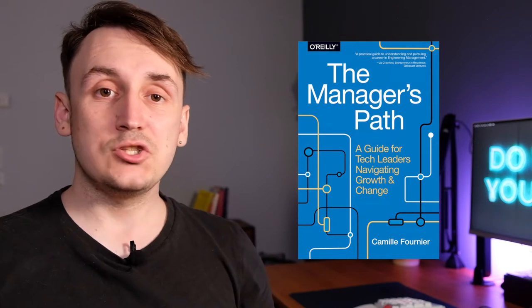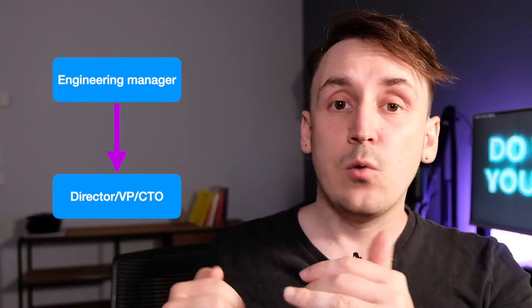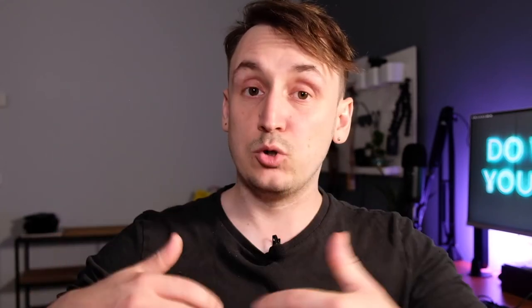The next title is The Manager's Path by Camille Fournier, who writes not only about engineering management but the whole leadership track. As I discussed in my first video, there's a dual track: you can remain an individual contributor and eventually become an architect or principal developer, or take the management track — engineering manager, VP of engineering, maybe CTO. This book covers the whole management track, starting from team lead all the way up to CTO. It's not a deep dive on the engineering manager role specifically — if you lead a single team, only about three chapters are directly relevant. But if you want to understand the full management career path, it's a good read.